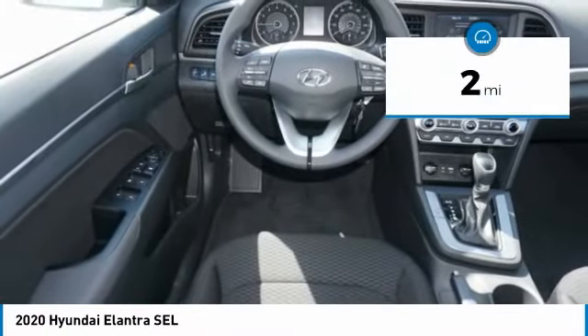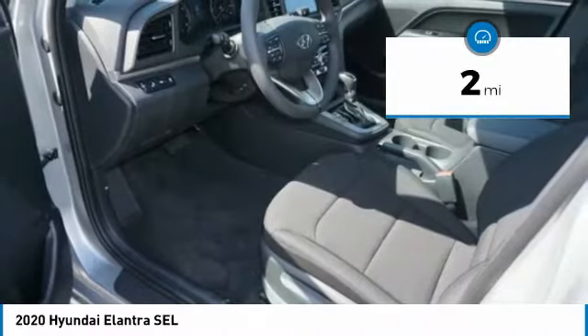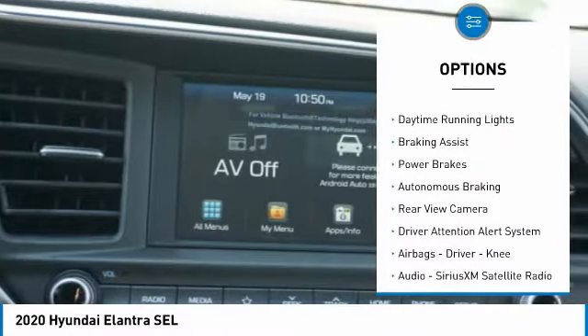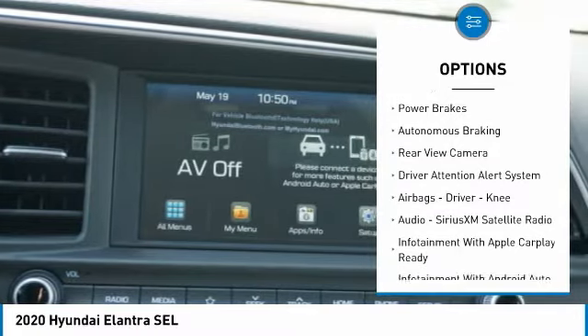This vehicle has less than 100 miles. Here are some of this vehicle's great options: power windows with safety reverse, traction control, stability control, daytime running lights.